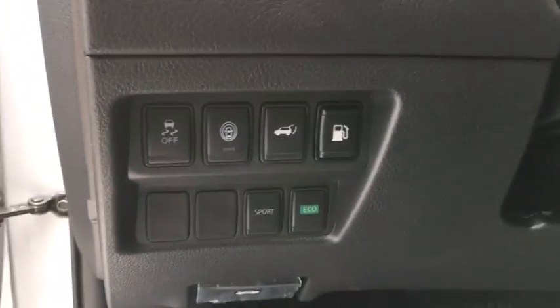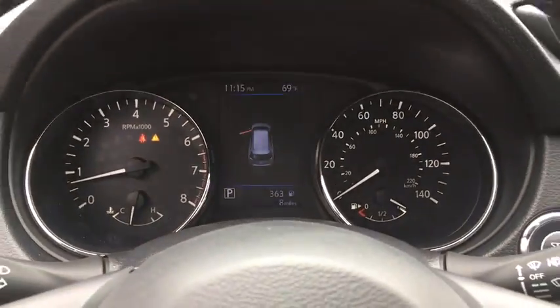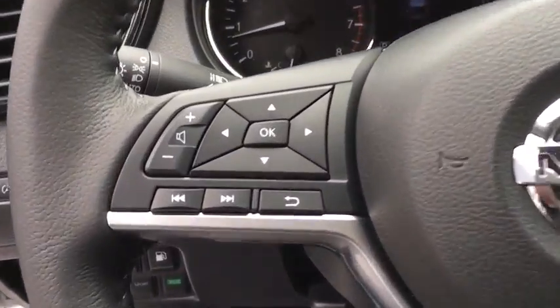Security system, trip computer, heated front seats, CD player, electronic stability control, power windows, remote keyless entry, tachometer, panic alarm, brake assist, overhead console.